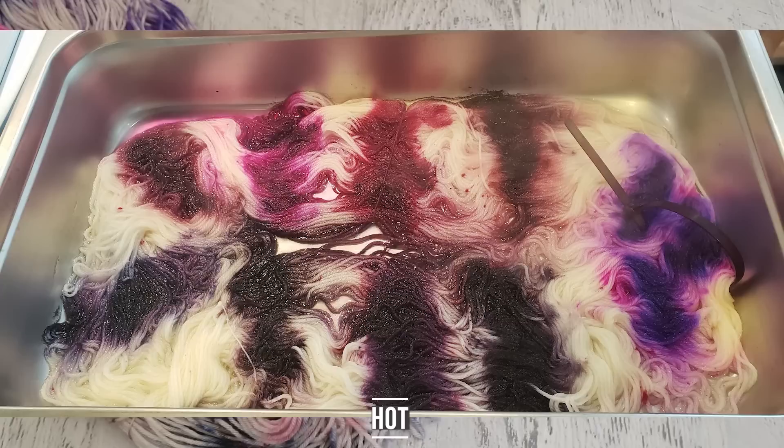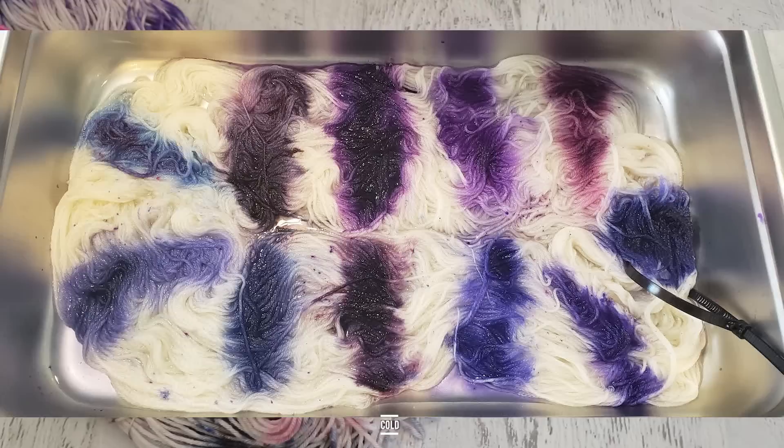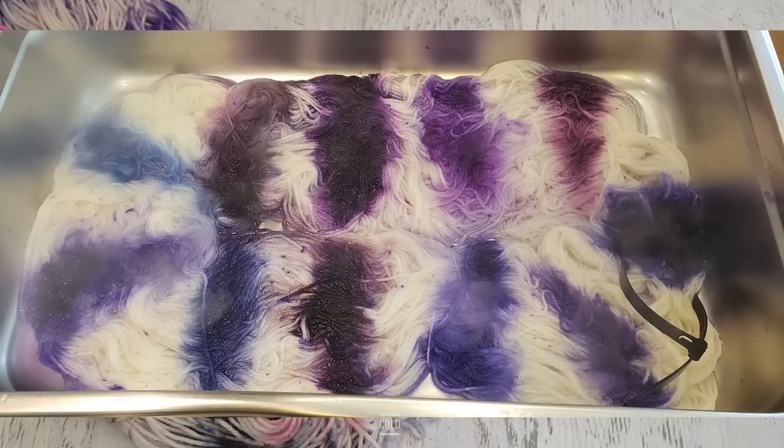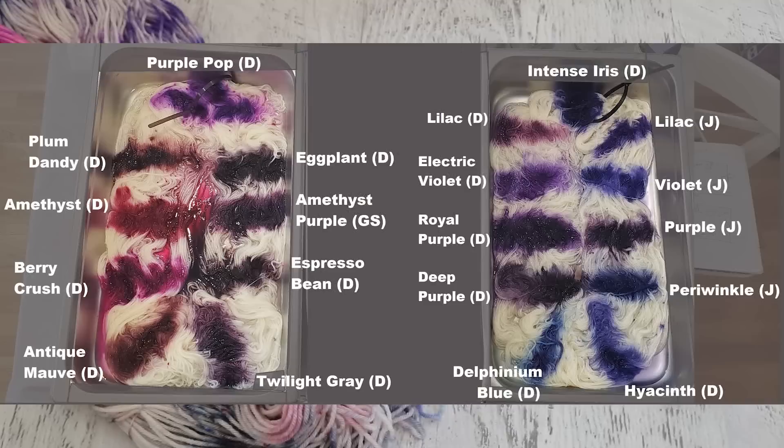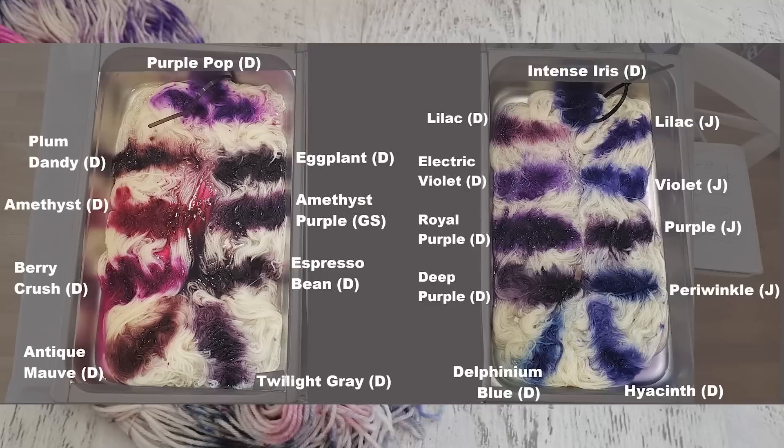There are pluses and minuses to doing this kind of crude swatching cold versus when we're on the stove. When we're on the stove, some things might start striking a little faster, so it could be a little easier to see whether certain colors may break. But when we start cold, if things have more time to dissolve and sort of evenly get in that little area, then we might not see breaking in this circumstance where we may see breaking if we were using this on hot yarn. But what we can see are the relative hue differences from these 20 different purple acid dyes that came from three brands: Dharma, Jacquard, and Greener Shades.